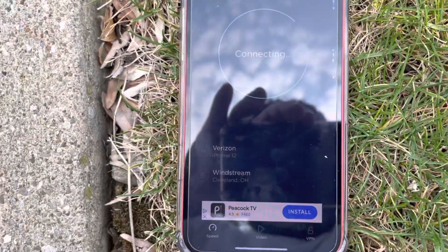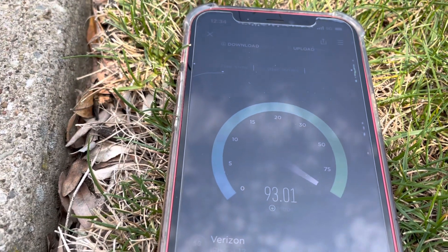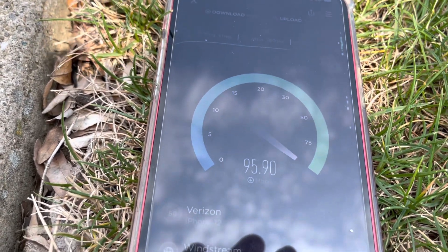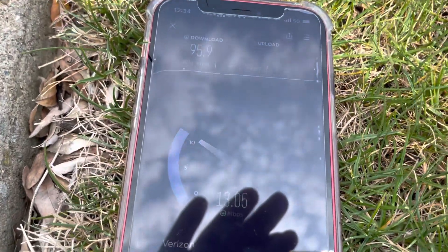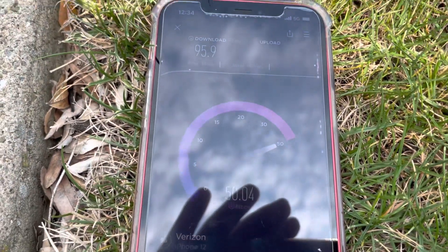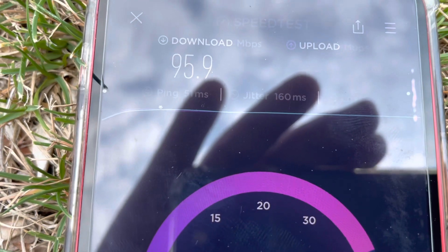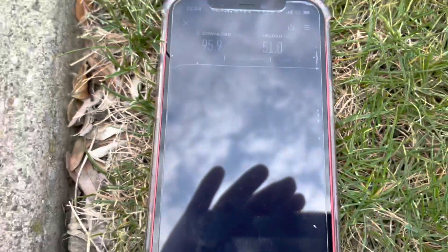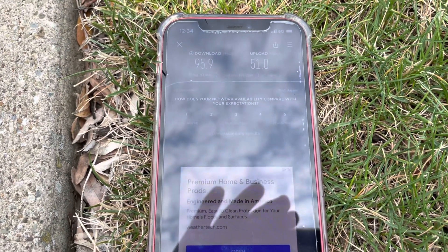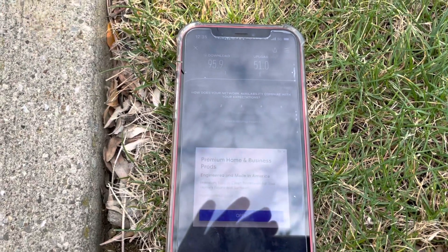Got a nearby server — Windstream, Cleveland, Ohio. All right, this is N5; I don't think they do N2, N66, or anything else out here. Results: 51-millisecond ping, 160 milliseconds of jitter — what is going on there — 96 megabits on the download and 51 on the upload. Download is faster than on LTE; upload was faster on LTE. A little bit of different performance, but things look pretty good. Verizon holding up, T-Mobile holding up thus far.